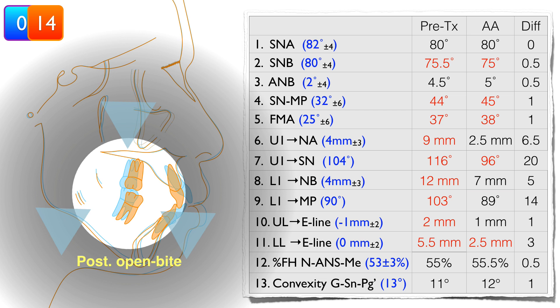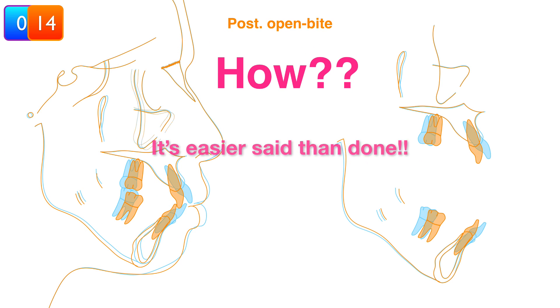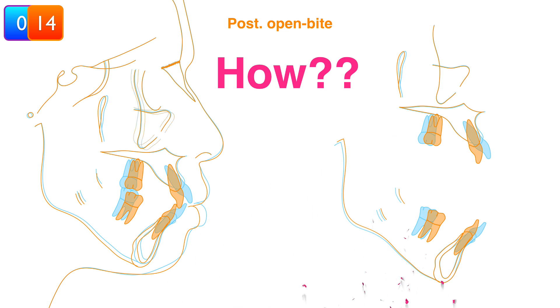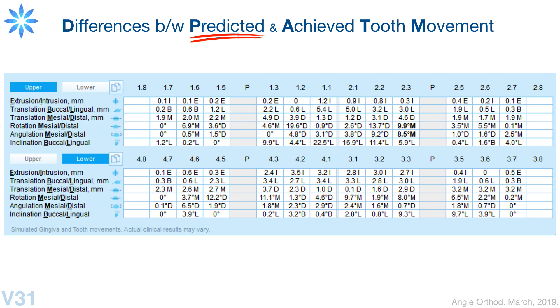How did that happen? Sometimes it's easier said than done. Predictive tooth movement does not always match what is achieved. There are real differences between predicted and achieved tooth movement. In the Invisalign ClinCheck software, we can see the predicted tooth movement of every single tooth. This 3D computer technology is amazing, but unpredictable.